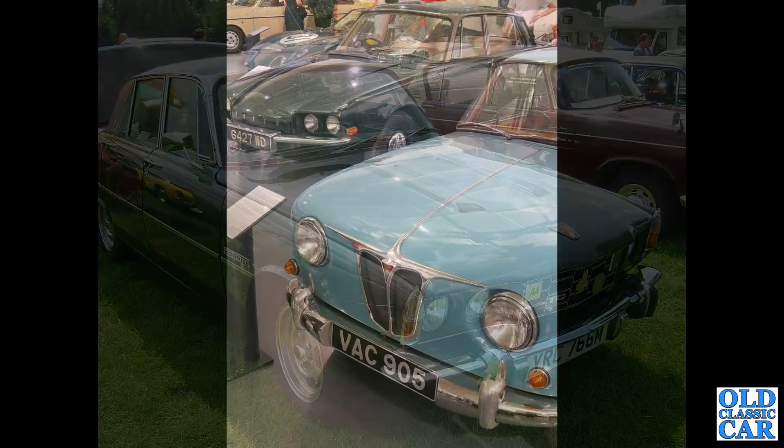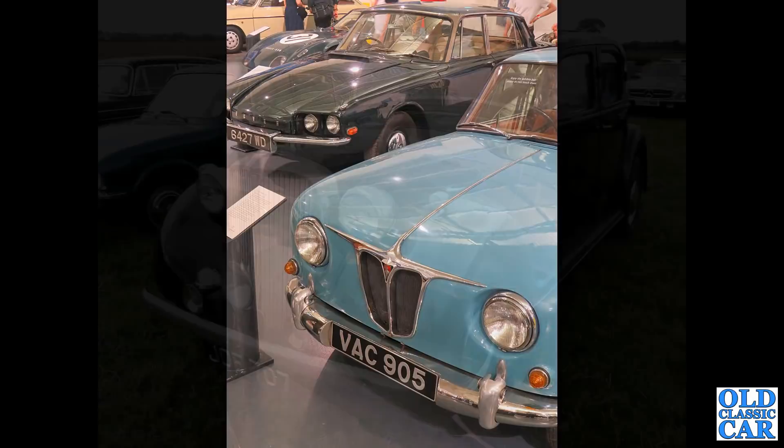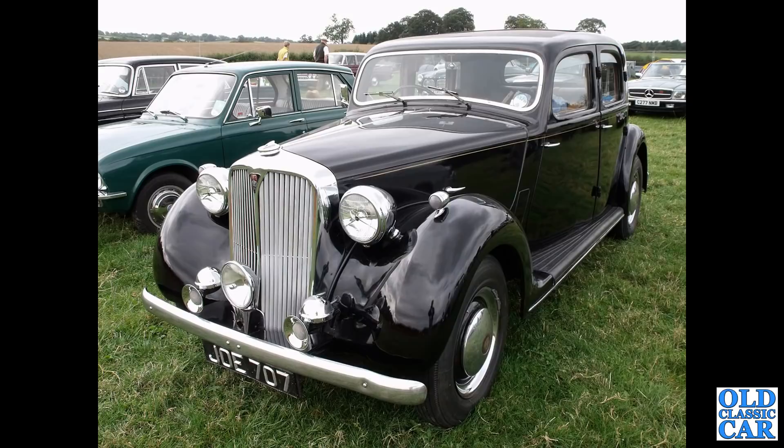VAC 905 - this is another one of the gas turbine cars, a Rover T3 from 1956. Rover put huge energies in the 1950s into the development of the gas turbine cars. And here we've got JOE 707 - another P3 saloon, a sports saloon.